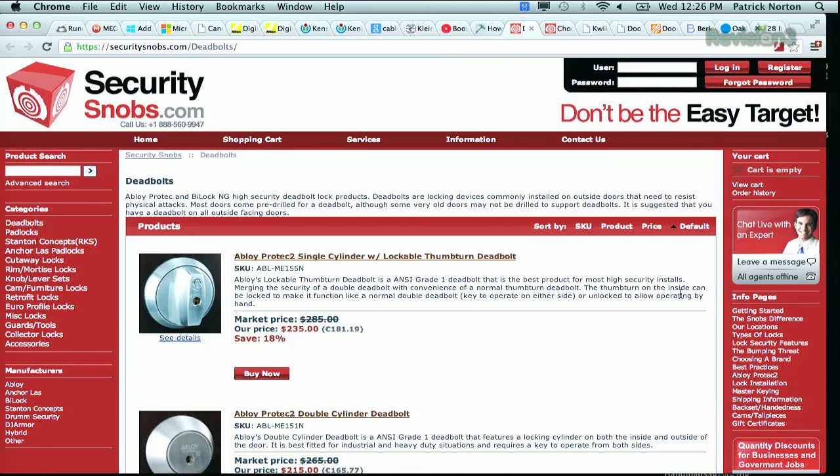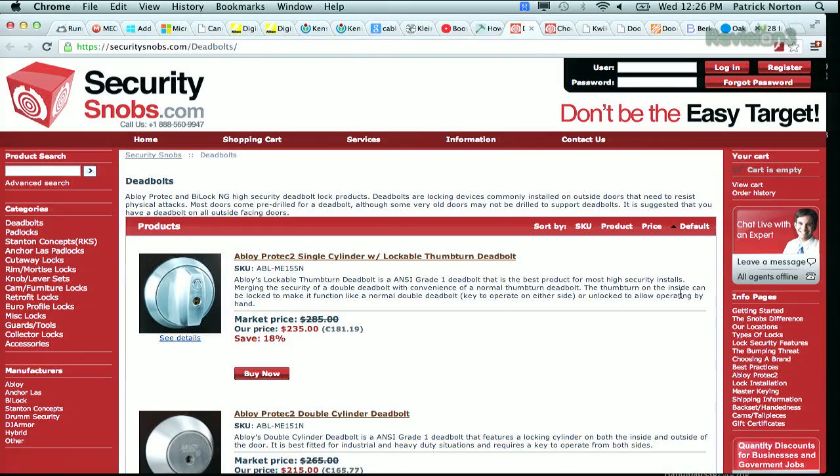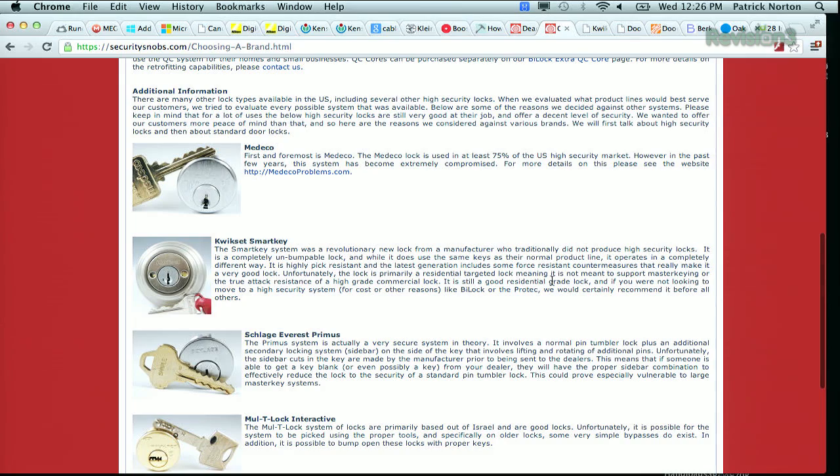So what you want to start out with is a really good lock. SecuritySnobs.com — DeviantOllam, who's a lock expert in the hacker universe, turned me on to this website. Abloy Protec — if you have the money, this is the lock of choice. It turns out a Kwikset Smart Key, which is available in the US, is a reasonably priced substitute. It's bump-proof.